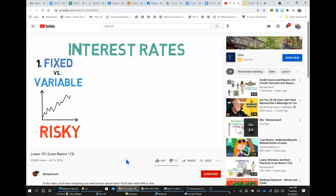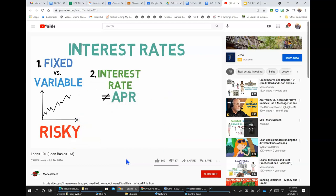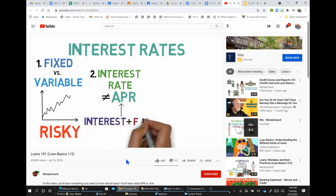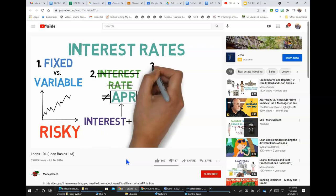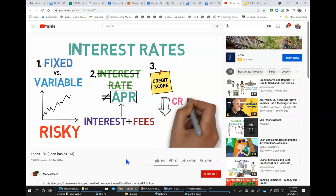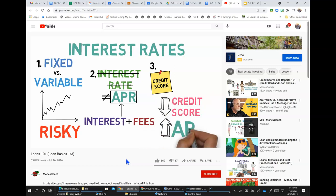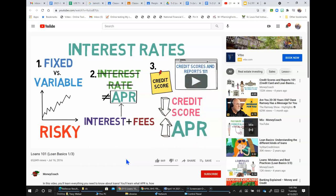Second, the interest rate of a loan is not the same thing as its APR. APR includes both the interest rate — either fixed or variable — and the fees. Thus, when comparing loans to see which is cheaper, Lucy should always use the APR, not just the interest rate. Third, APRs are highly dependent on your credit score: the lower your score, the higher your APR. For more details, check out the video on Credit Scores and Reports 101.